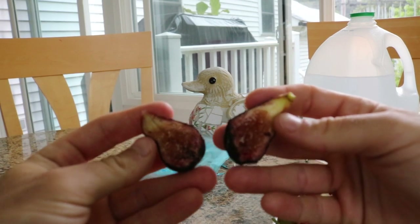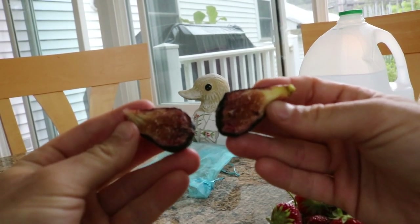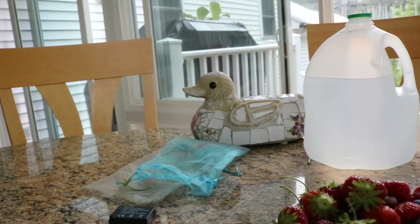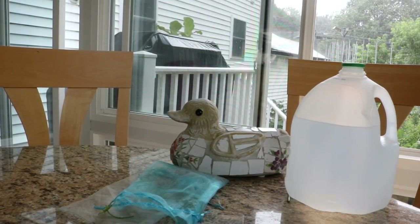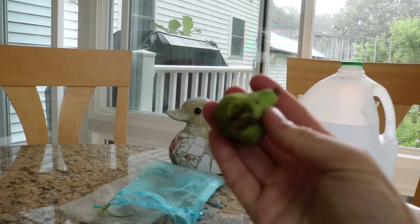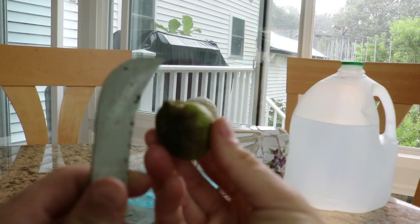Alright, so this first Braba is not bad — it's pretty soft and looks pretty decent. I would say without tasting it, that's probably a two out of five, which is really not that great. We have two more here; one of which has already been pecked by the birds.